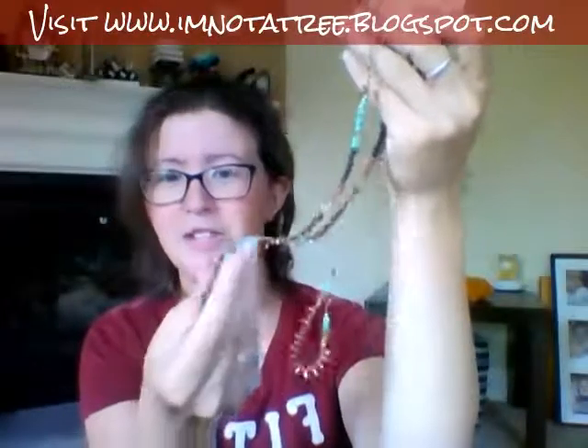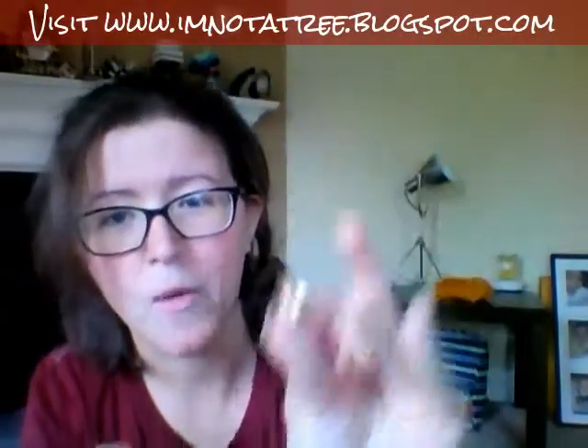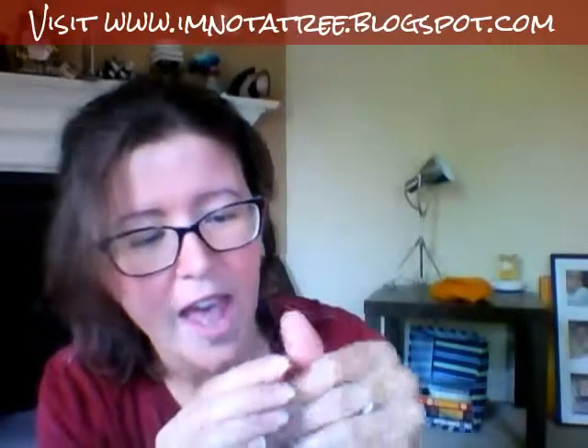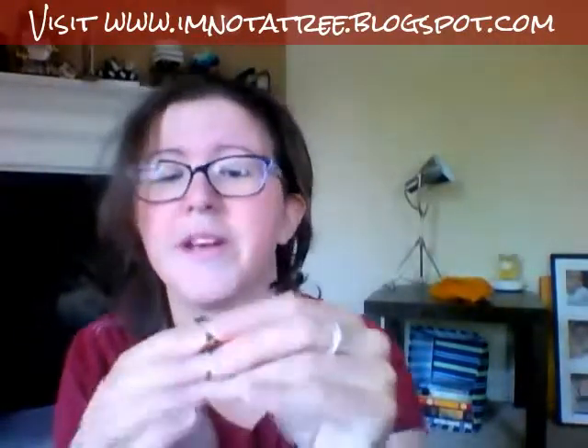We have a really cool ring — I am a ring person. I love that it has the appearance of being hammered. Inside it's inscribed 'follow your arrow' and there are the arrows. I love the arrows. This will be really cool.